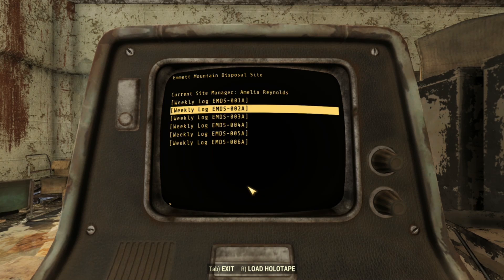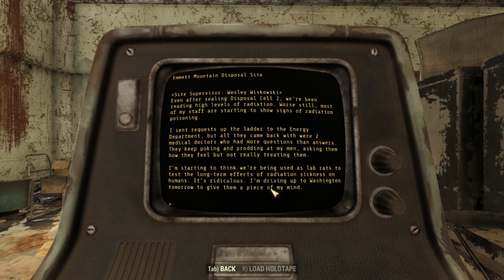In log 3A, even after sealing Disposal Cell 2, they're still reading high levels of radiation. Worse still, most of the staff are starting to show signs of radiation poisoning. Requests went up the ladder to the energy department, but all they sent back were two medical doctors who had more questions than answers — poking and prodding at the men, asking how they feel, but not really treating them. Wachowski suspects they're being used as lab rats to test the long-term effects of radiation sickness on humans. He's driving up to Washington tomorrow to give them a piece of his mind.